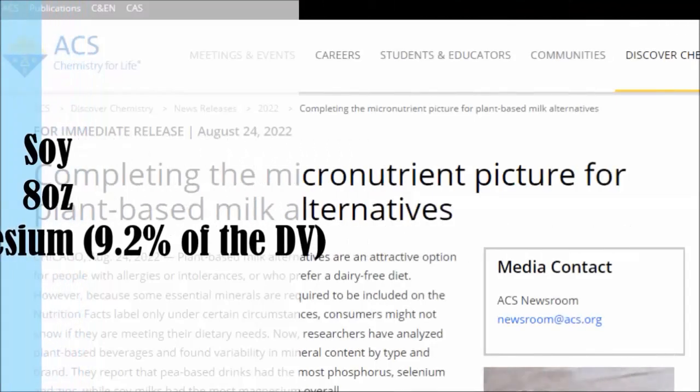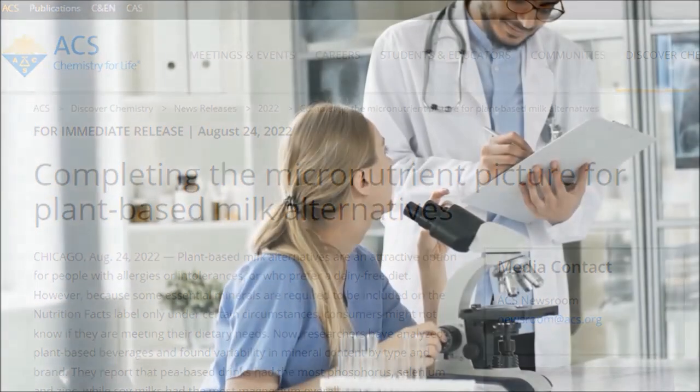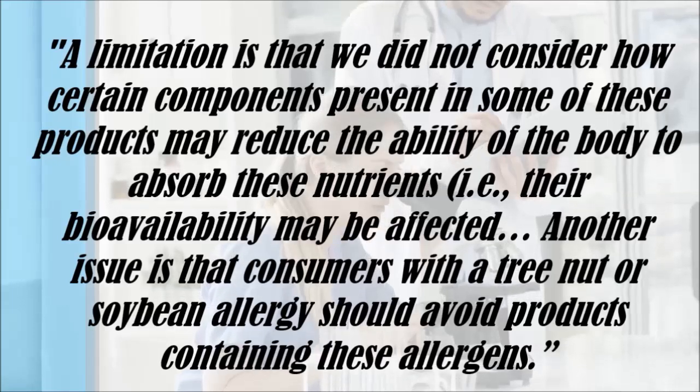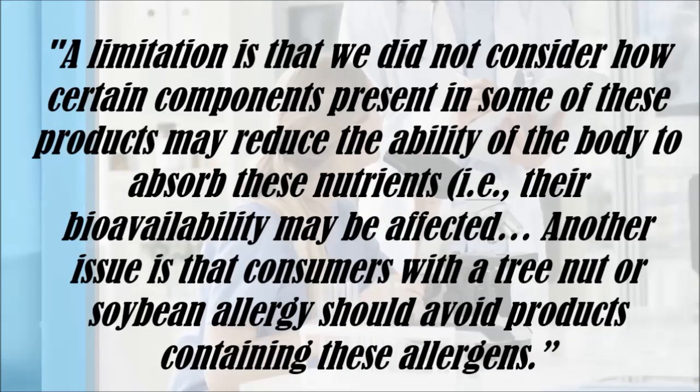The loser was coconut milk, which contained some of the lowest levels of all the micronutrients analysed. The researchers did note a limitation: they did not consider how certain components present in some of these products may reduce the ability of the body to absorb these nutrients, i.e. their bioavailability may be affected.